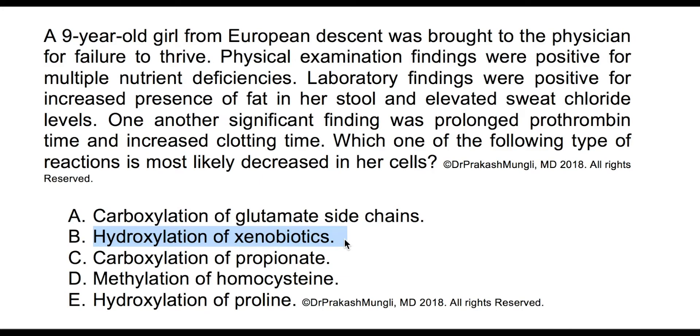Option B is hydroxylation of xenobiotics, which occurs in the smooth endoplasmic reticulum and does not require fat-soluble vitamins, so it's not the answer here. Option C is carboxylation of propionate, but propionyl-CoA carboxylase requires biotin, which is a water-soluble vitamin. Option D is methylation of homocysteine, done by methionine synthase, which requires water-soluble vitamins B12 and folate — ruling out option D.